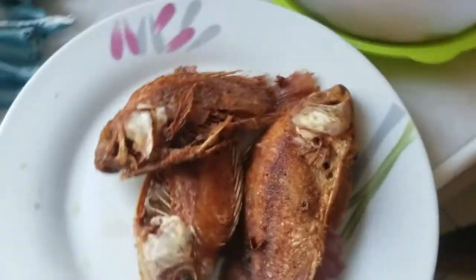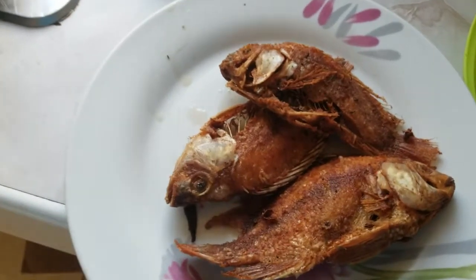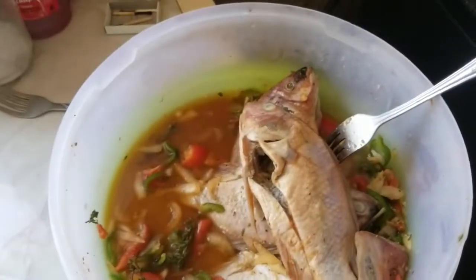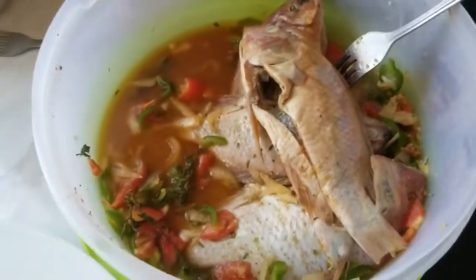So what do you call this style of fried fish? French fried fish, Escovitch fish, brown stew fish, stew fish. What kind of fish? Fried fish.